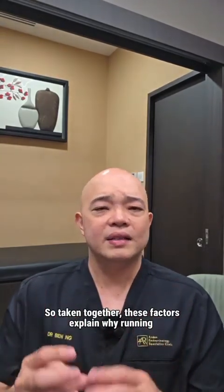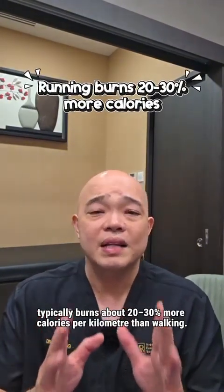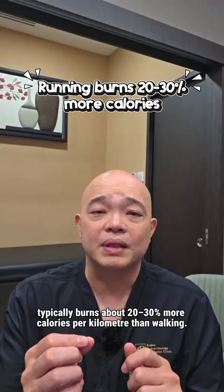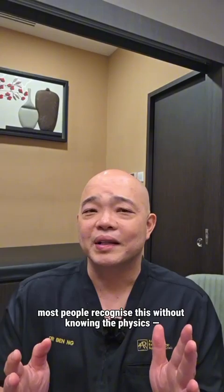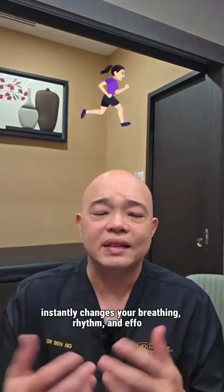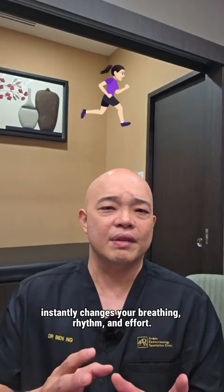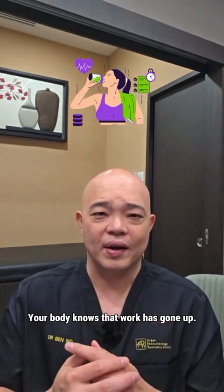Taking it all together, these factors explain why running typically burns about 20 to 30% more calories per kilometer than walking. And I think instinctively most people recognize this without knowing the physics — going from a walk to a jog to a run instantly changes your breathing, rhythm, and effort. Your body knows that work has gone up.